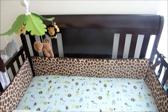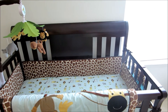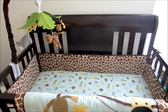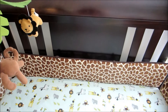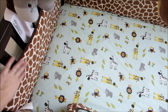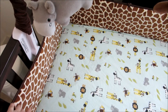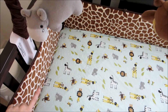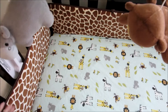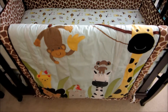Here's his crib — if you watched my baby registry vlog you saw this, and I'll link that down below. I really like this bedding; it's got monkeys, which is what I really wanted, and a giraffe print that I love. The bumper is two-sided — one side has blue with animals, and the other side is giraffe print, so it's reversible. I like the giraffe print side because it's really soft.